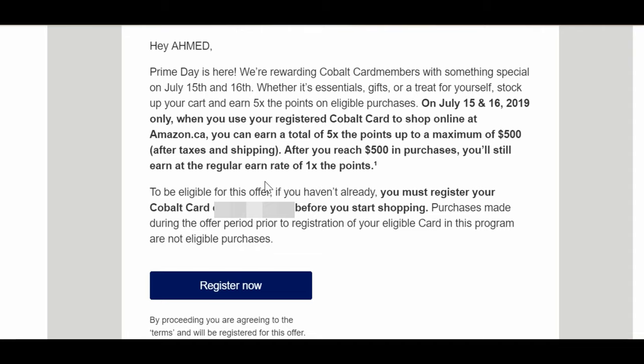That's another 2.5 Aeroplan miles right there. If you don't have the Amex Cobalt card you won't be able to get this promotion, but the Aeroplan eStore offer is available to anyone. If you have both the Amex Cobalt and Aeroplan, you're getting five Cobalt points plus five Aeroplan miles per dollar — which after conversion comes out to 7.5 Aeroplan miles per dollar spent on Amazon Prime Day deals. This is an exceptional return, so if you have anything to buy on Prime Day, definitely grab this opportunity and earn as many Aeroplan miles as possible.